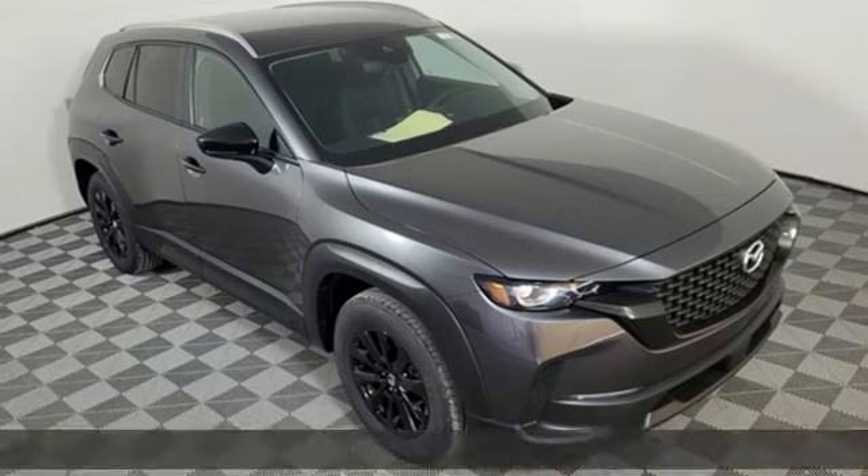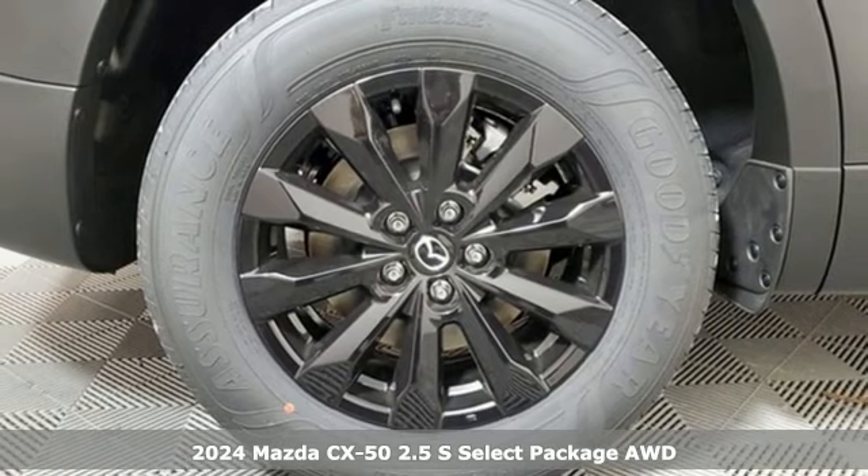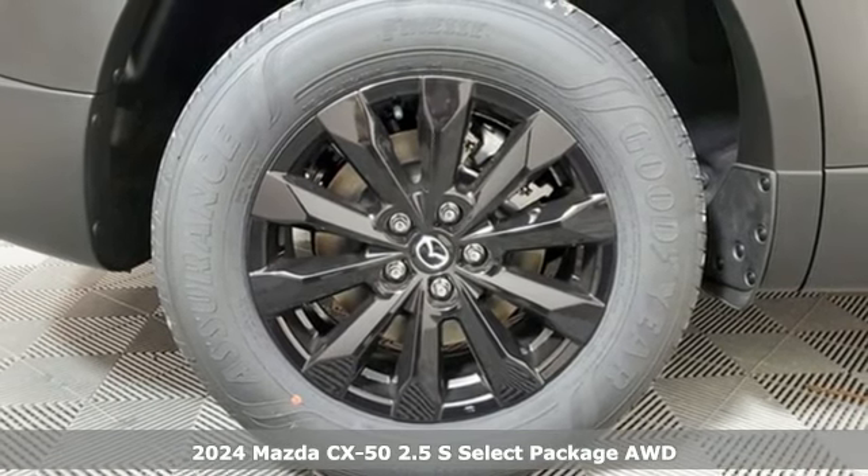Here's a new 2024 Mazda CX-50. For all the things that drive you, there's Mazda. Plus, it offers an exciting list of features.